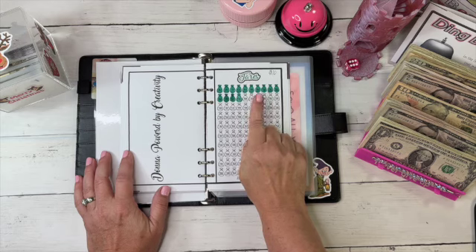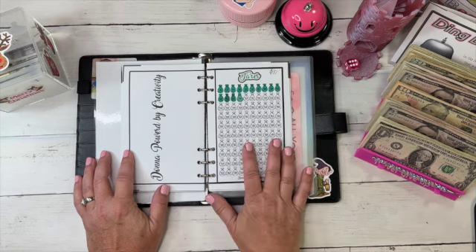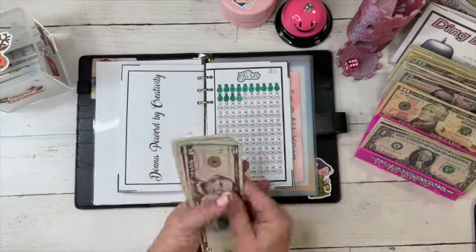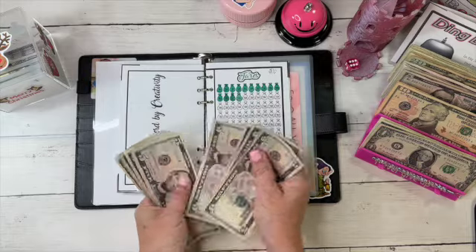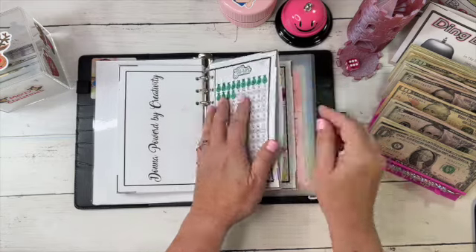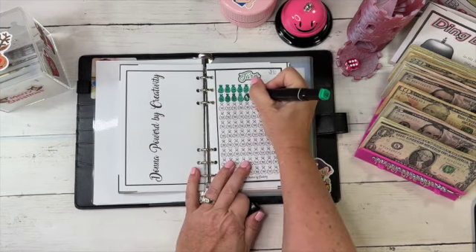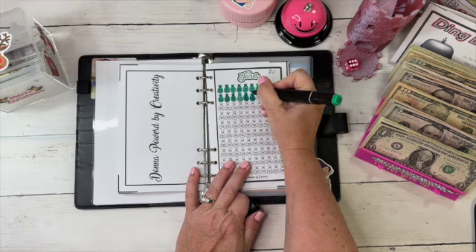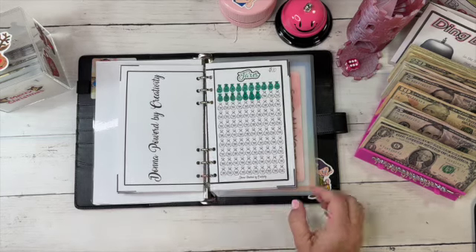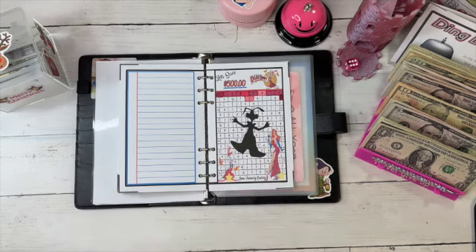On taxes — this challenge is by Donna, Powered by Creativity — this is a savings challenge for my yearly taxes. We're going to put $30 in today: 5, 10, 15, 20, 25, 30. We're going to pop in the $30, get our green, and we're going to color in three money bags. All right, that was three — we're good on that one.